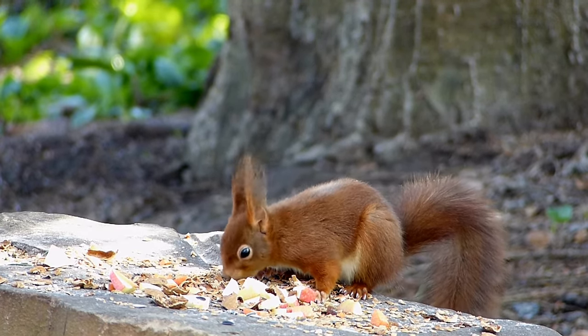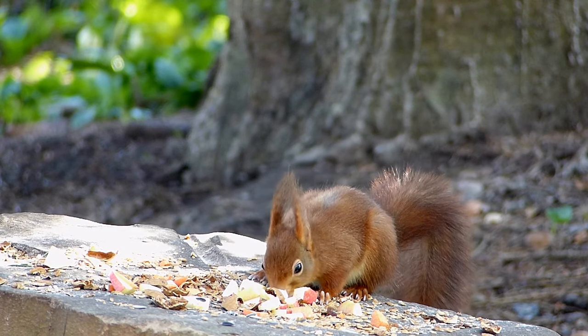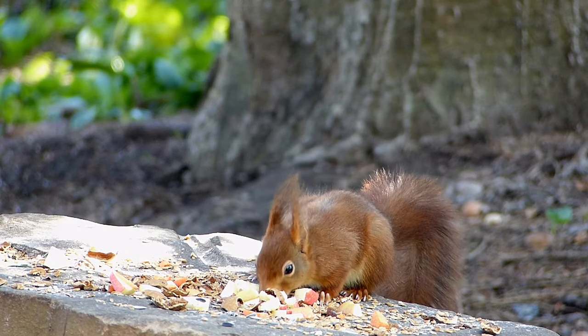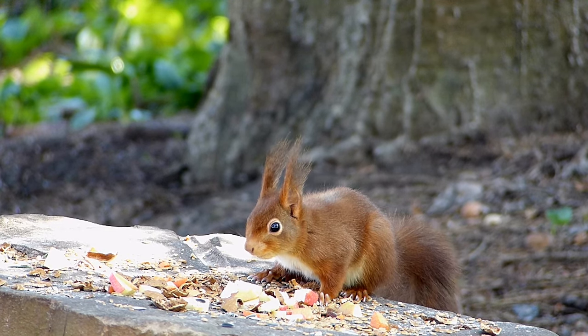The red squirrel can reproduce twice a year, generally in February-March and between June and July. After a gestation period of nearly 40 days, the female can give birth to up to four offspring, although litters of up to six have been observed. To give birth, the female must reach the right body mass; a weight below average results in a smaller litter.